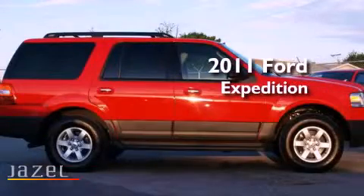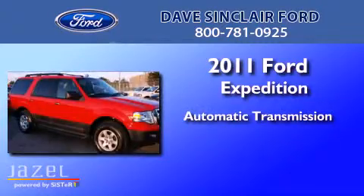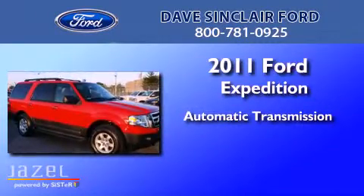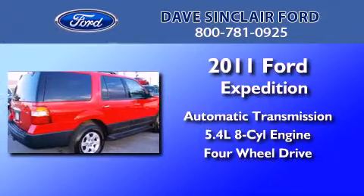This is a 2011 Ford Expedition. This SUV has an automatic transmission, a 5.4-liter V8, and the added capability of four-wheel drive.